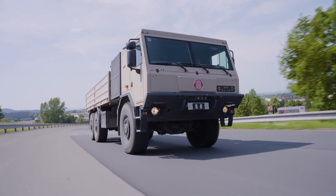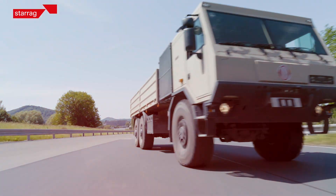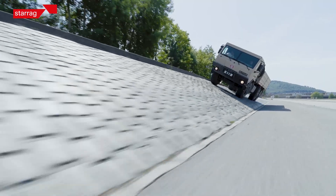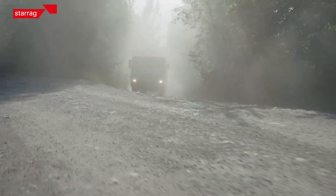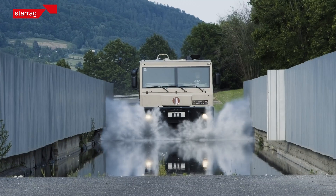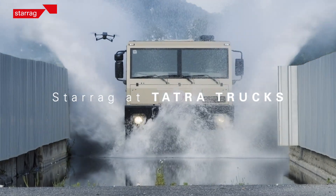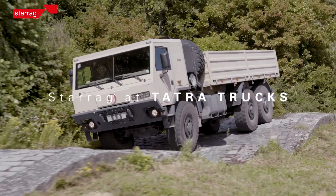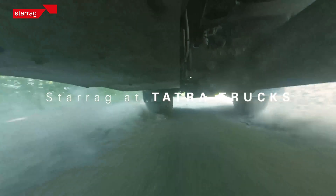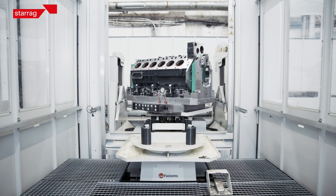We are producing trucks for the personnel area and also for the military area. The schedule is now about 1,600 engines per year. We are producing the engine B12 and B8.